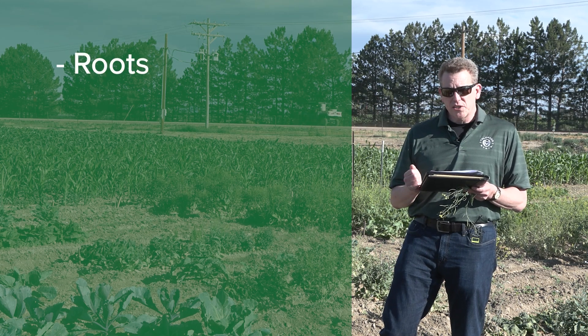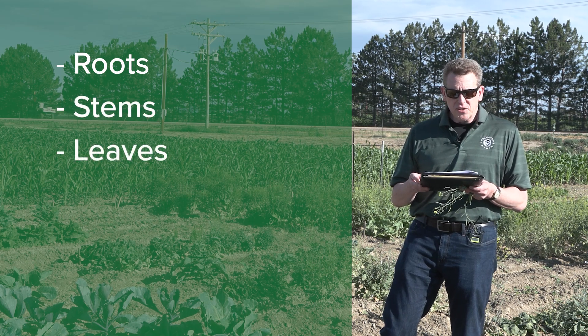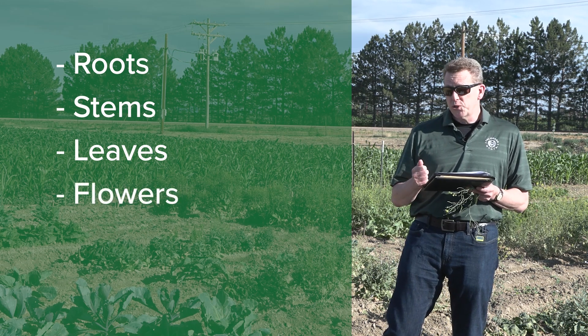Almost all parts of the plant in Brassica have been domesticated, including roots in the case of swedes and turnips, stems in the case of kohlrabi, leaves as we know from the grocery store, and broccoli.